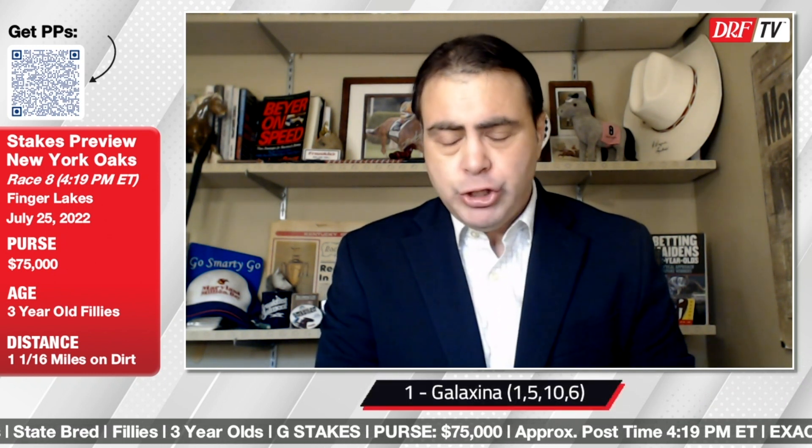Please click the subscribe button on the Daily Racing Forum YouTube channel for all the latest DRF TV video offerings. I'm going to go with Galaxina in the New York Oaks. I like the way she won two starts back — very strong Beyer speed figure. I think her grinding style is going to work well going a mile and a sixteenth, and the pedigree is there, but I don't want to go any lower than 5-2 at post time. I also want to use the number five, Sister Linda, who just looks very logical off those two nice victories at Belmont. The New York Oaks — competitive race on Monday at Finger Lakes. Good luck.